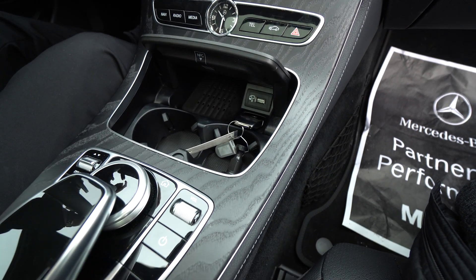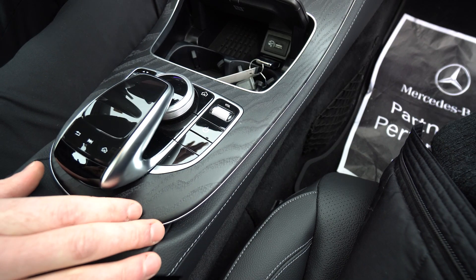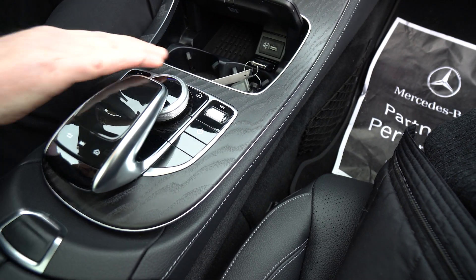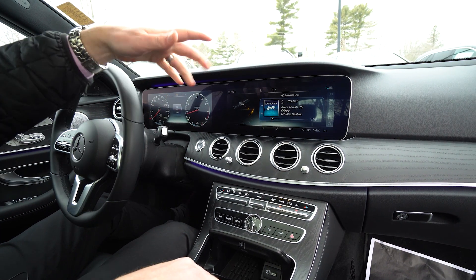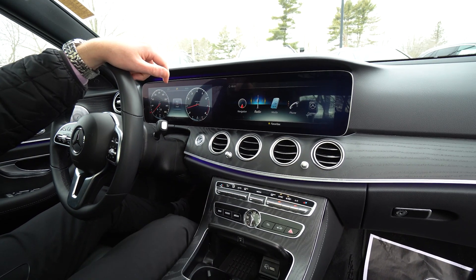Dual cup holders behind that, and then we get to the control center for the infotainment system. This wheel is how you're going to control things on the screen up top. You spin the wheel, it changes stations, brings you back home — things like that.